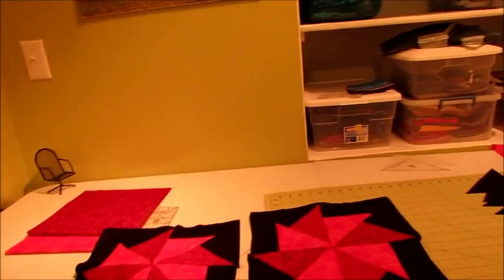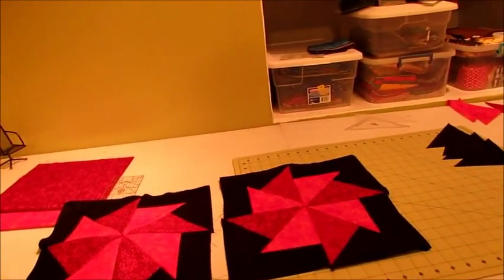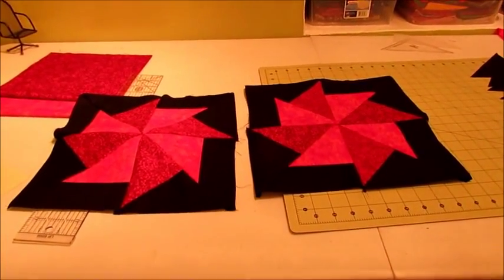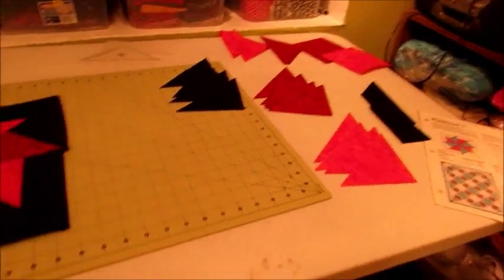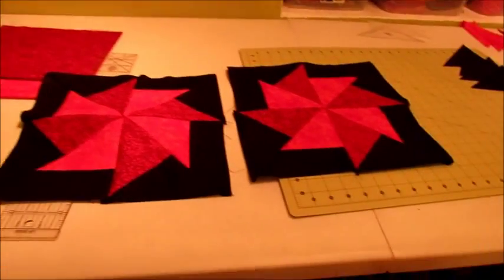Two red blocks done — so two down, 28 to go. Or with the reds, two down and three to go. I still have stuff cut out for another one or two over there, but I'm going to leave it for tonight and we'll get back at it tomorrow.